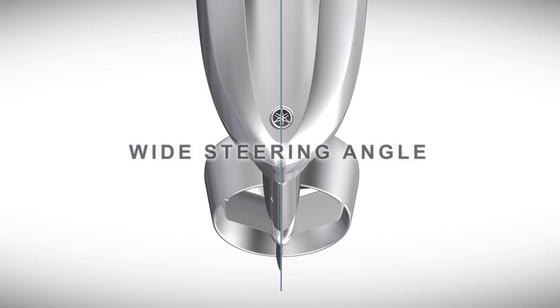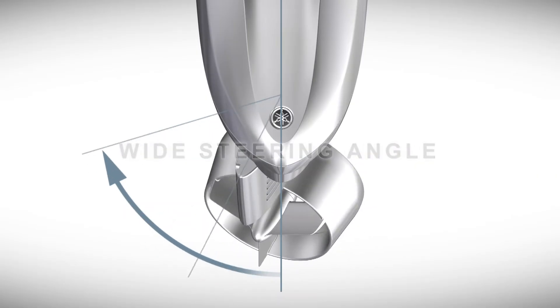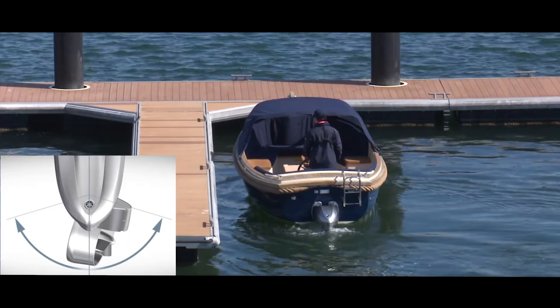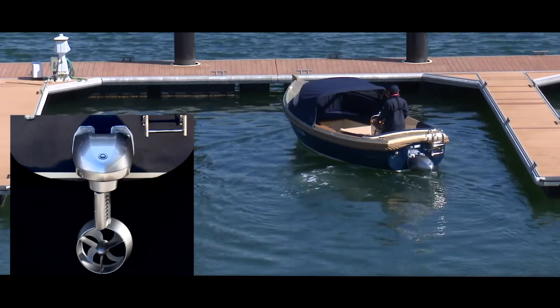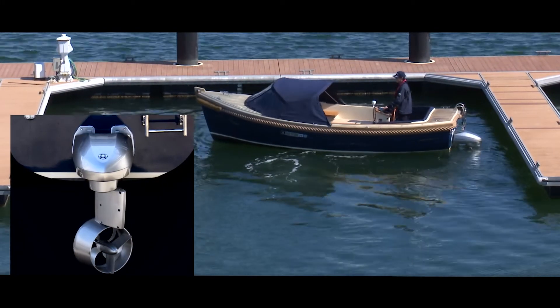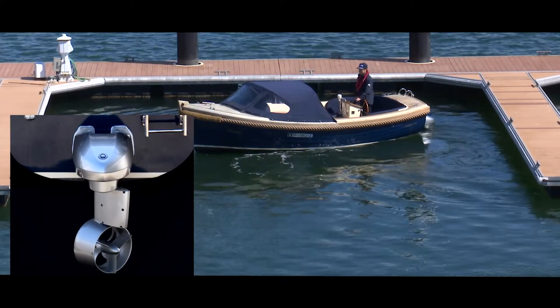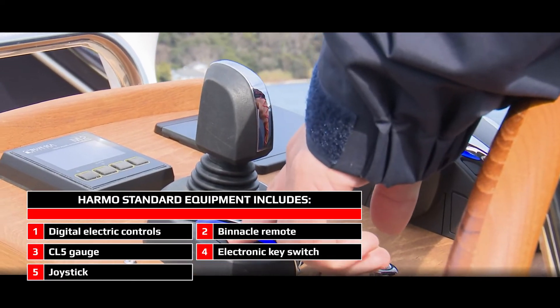The 140 degrees steering rotation allows for incredible manoeuvrability, which is great for controlling the boat in tight spaces and docking. Being electric, the engine is incredibly quiet and offers a great passenger and environmental experience. Harmo comes standard with digital electric controls, a binnacle remote, CL5 gauge, electronic key switch, and joystick.